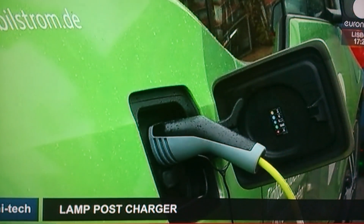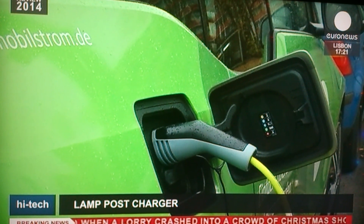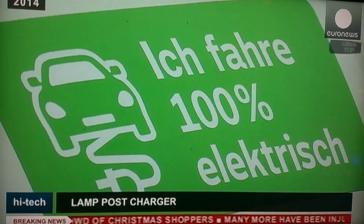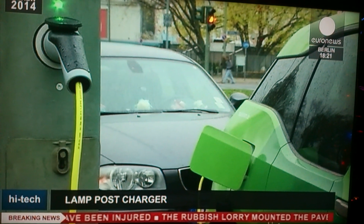One of the main drawbacks when using an electric car is the lack of charging points around the city. But there could be light at the end of the tunnel according to the founders of German startup Uvertricity, who have come up with the bright idea of fitting charging sockets onto lamp posts.